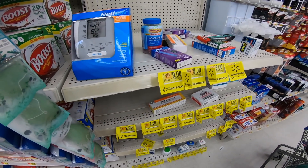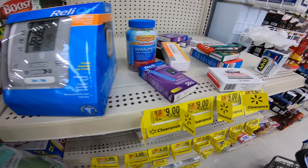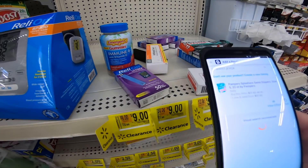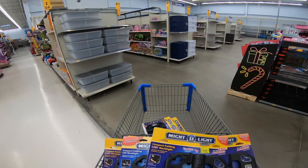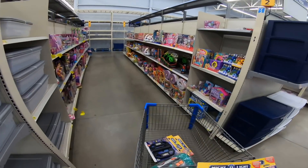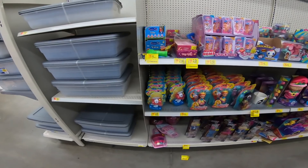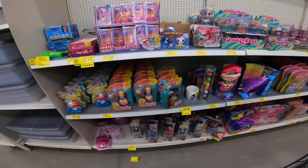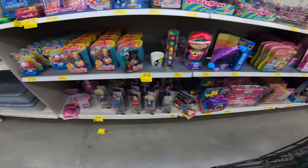Alright, never ever sleep on the HBA clearance over here — you can find a lot of good stuff in HBA clearance. Oh, I think this might be clearance too, look at this. They clearanced out some of the stuff in the garden center, probably because there's no room for it. So Peppa Pig is on the IP list — just be aware of that.